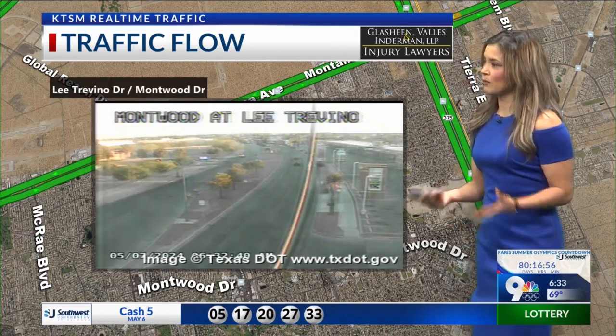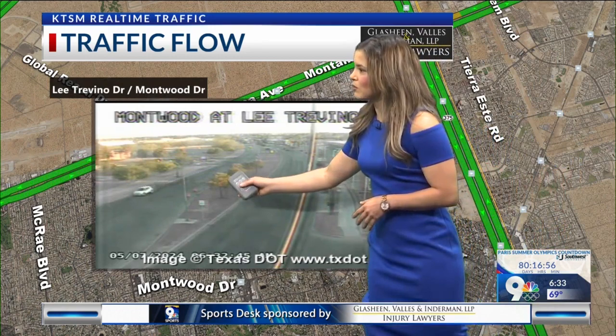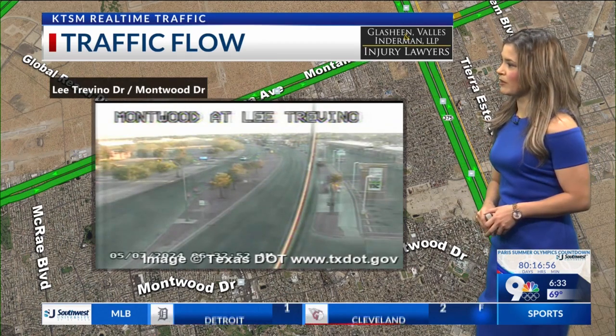Montwood at Lee Trevino is looking pretty good so far early this morning. The lanes are open, but you can see that there is a right lane closure right there — there are some cones set up there. So you might just have to merge to the left when driving by. Be very cautious when driving through.